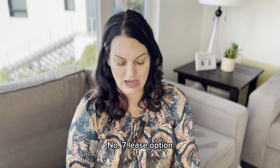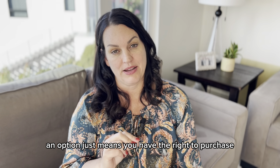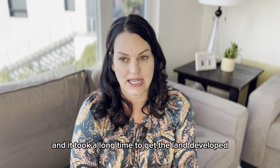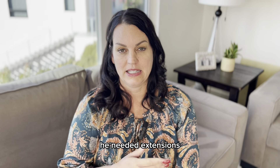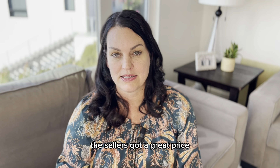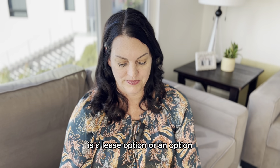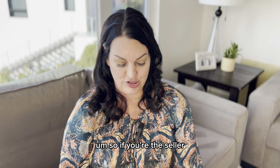Number seven is a lease option or an option. There's both options and lease options. An option means you have the right to purchase a property at a determined price. My husband used this when he purchased some land — it took a long time to get the land developed to flip it to a builder. During that time he needed extensions, and with each extension he kept raising the option price. It ended up being a win-win. That's especially good for hard-to-sell or unusual properties — great if you're the seller.